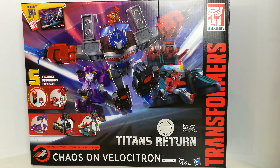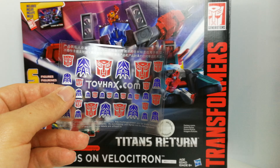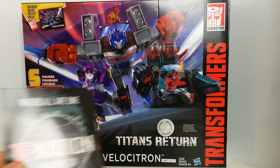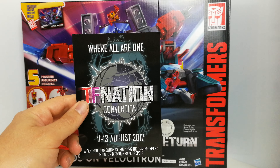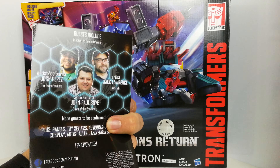I ordered mine from In-Demand Toys and with it I also got this little sticker set from Toy Hacks. They also included information on TF Nation, which takes place in the UK over in Birmingham this year between the 11th and 13th of August — it's like a Transformers convention.